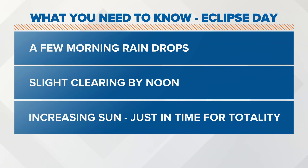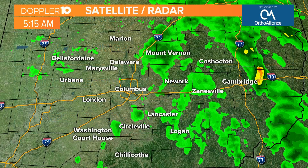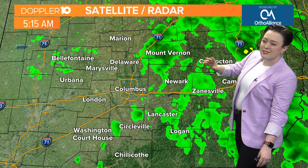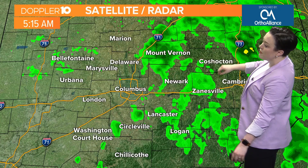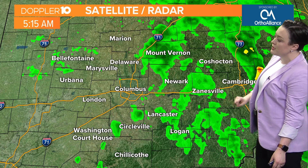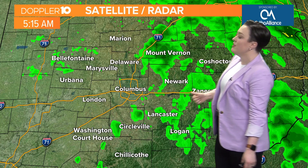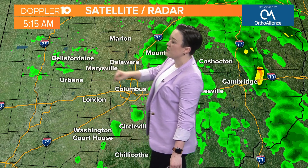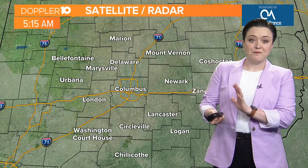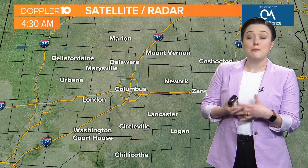We've got some high, thin, upper-level stuff, thanks to the system that's moving through right now. We're seeing isolated showers and some light stuff around areas like Mount Vernon, Coshocton — maybe some drizzle — same goes for Newark, Zanesville, Lancaster, Logan, even into portions of Circleville and Bellefountaine, just a couple raindrops for now. This system is beginning to push out, and as it does, those high, thin clouds are going to become more sparse and start to break down.